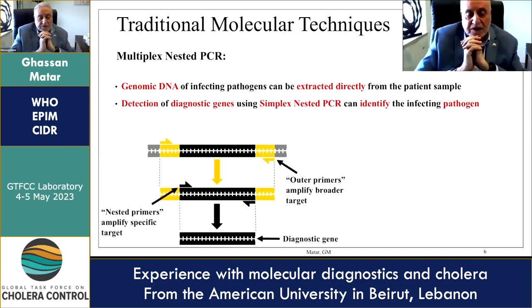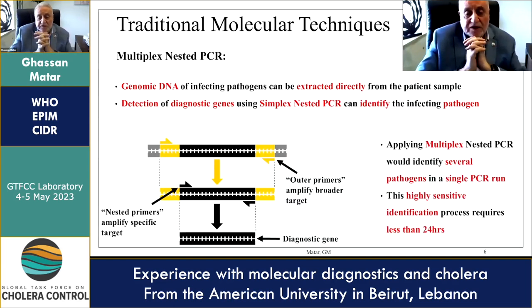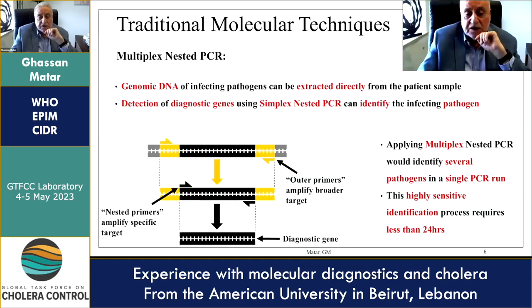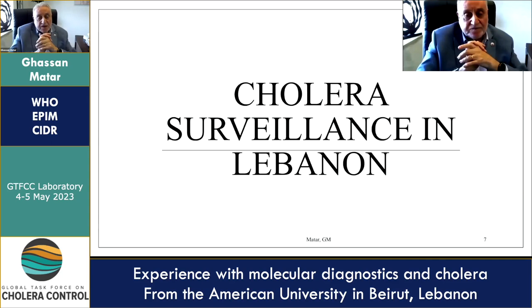Applying the multiplex nested PCR can identify several pathogens in a single PCR run. It is highly sensitive in its identification and can be done in less than 24 hours.